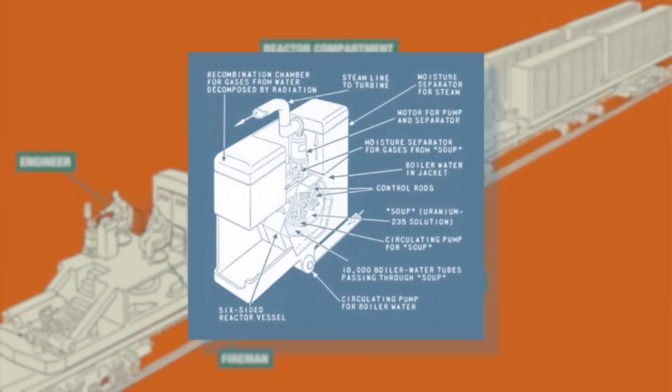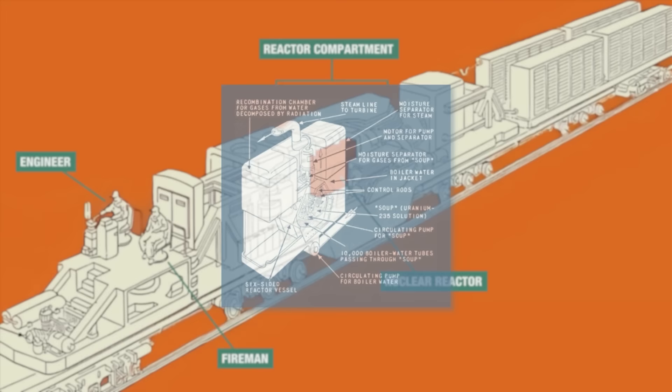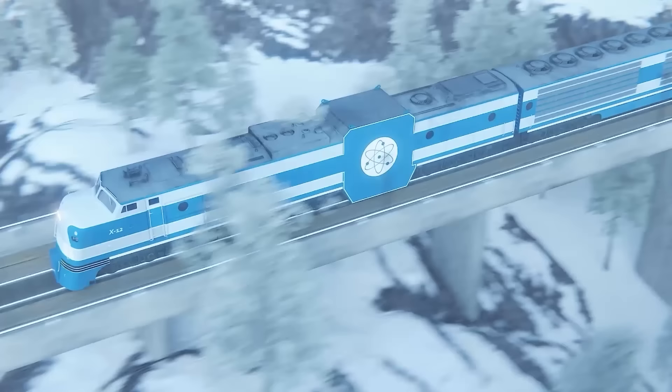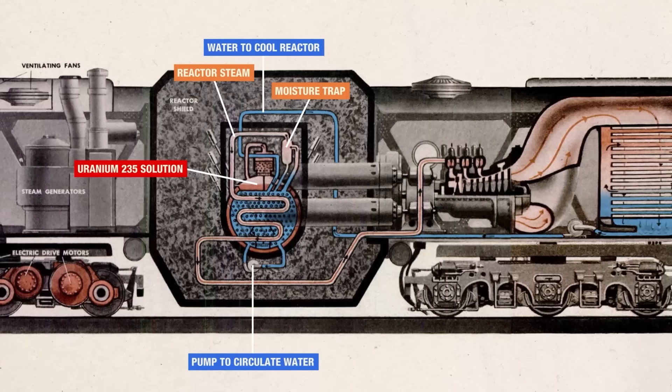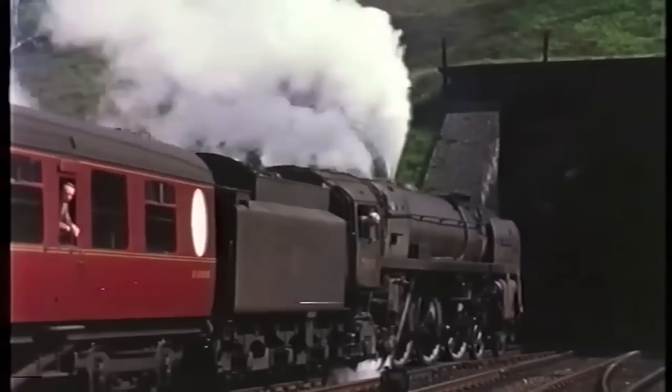Behind them was the reactor compartment. The nuclear power source would have been a solution of fissile material, such as uranium-235, contained in a tank three feet long and a foot in diameter. This would in turn have been enclosed within a 20-ton shield, supported by trusses on either side to hold the heavy shielding in place with the core of the reactor in the middle. 10,000 liters of water would pass through the boiler, over the reactive rods, and then be turned into steam. This steam would then move into the turbine, which would be connected to four generators, which would power 600 horsepower traction motors to drive each axle.